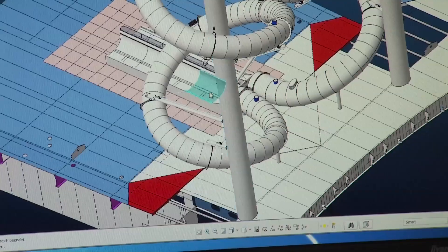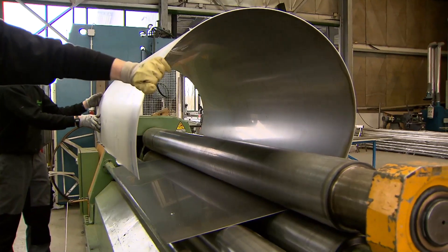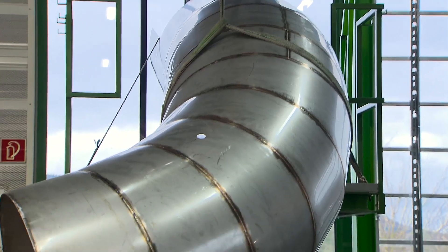The greatest challenges of the Ultimate Abyss were to take into consideration the vibrations on the ship, the loads, the forces, and at the same time making a great design feature for Harmony of the Seas.